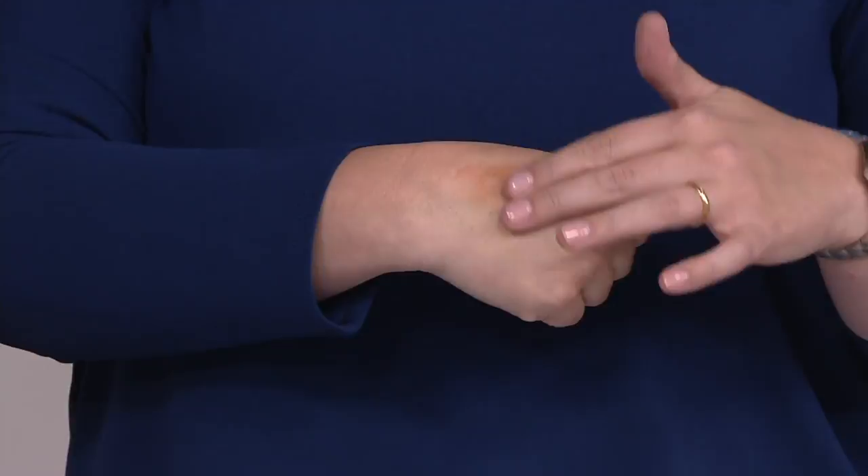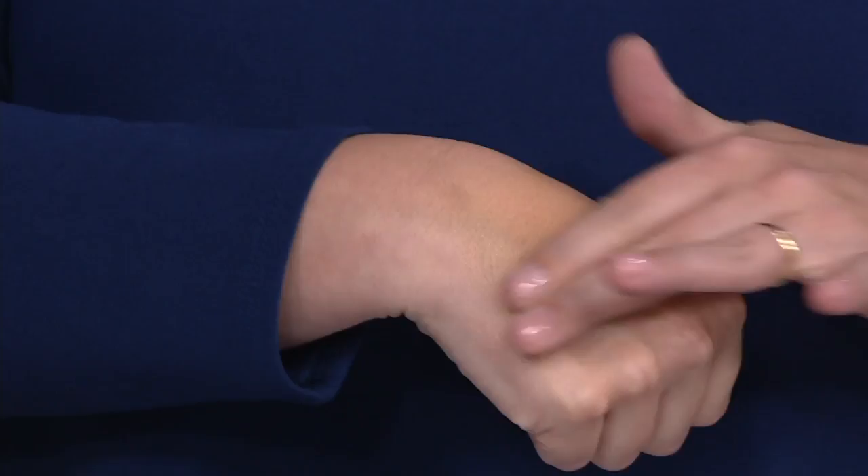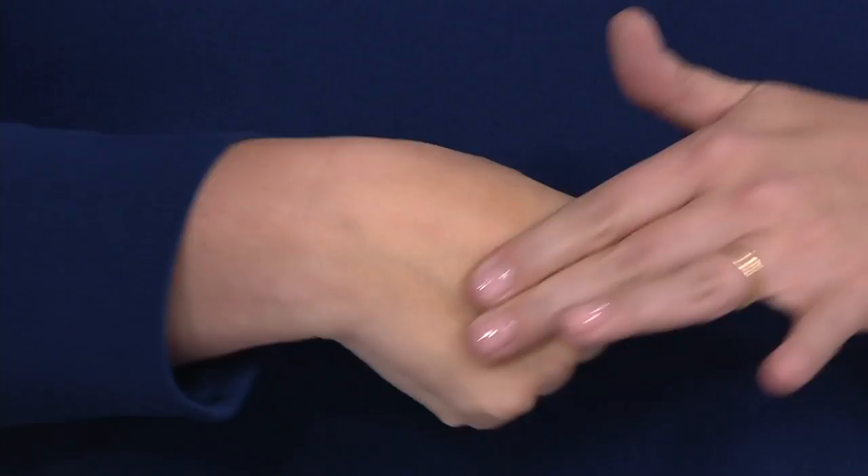This will also give you color if you want, depending on the color that you choose. It's also waterproof, sweat proof, transfer resistant, all in how you apply it. And I find it lasts three to four days. The longest I've had it last is five days.